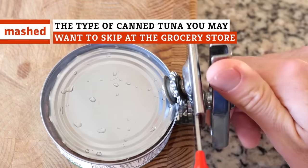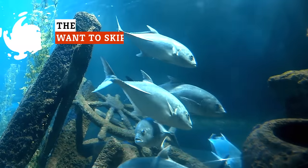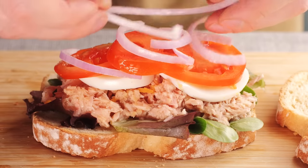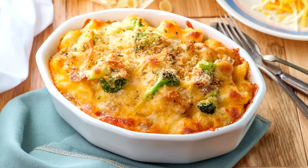Next time you've got a taste for tuna, you might want to take another look at the can, because there's something very fishy about this classic seafood. From tuna salad sandwiches to tuna casserole, plenty of classic comfort food dishes rely on canned tuna.